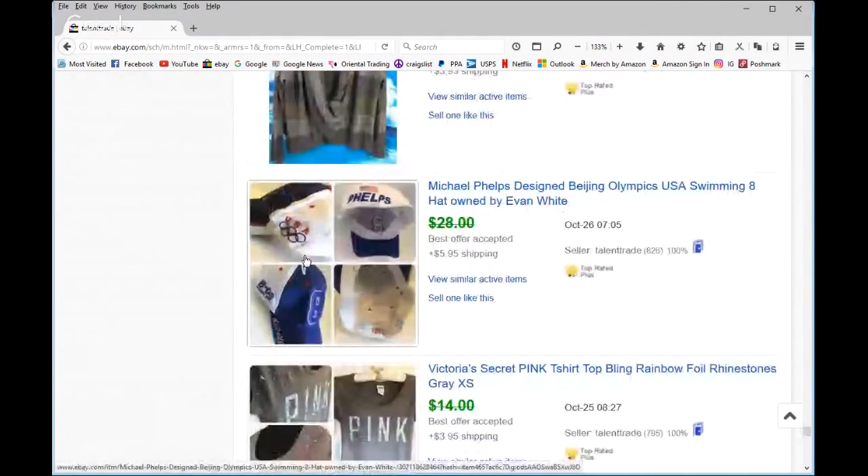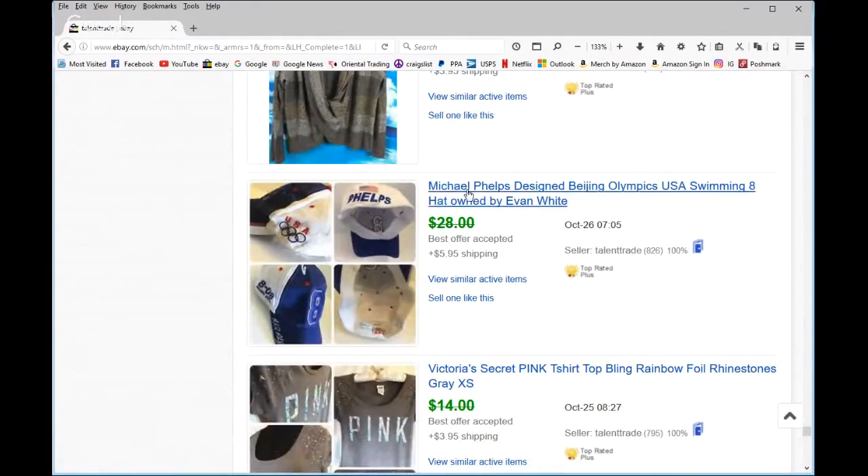This was interesting — a Michael Phelps-branded hat. It was signed by — or actually owned by — an up-and-coming would-be professional swimmer, who had his name in it. So I put the price up a little, waited, and got about $22.